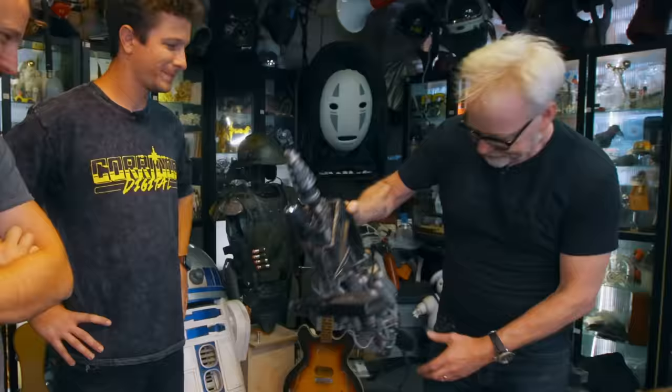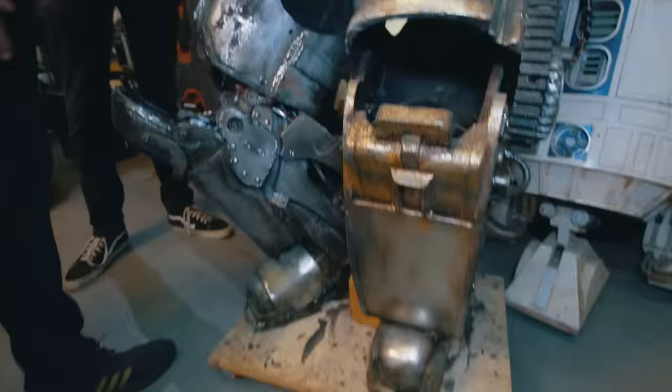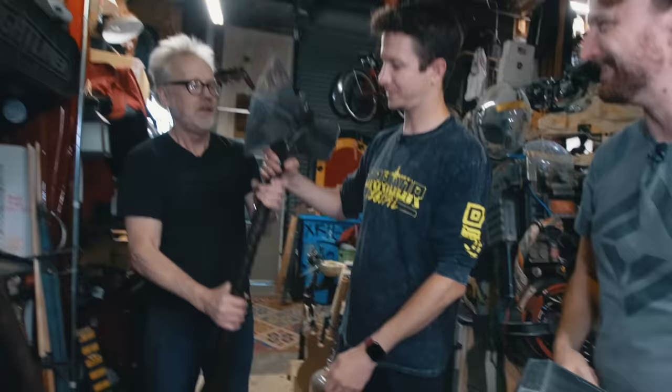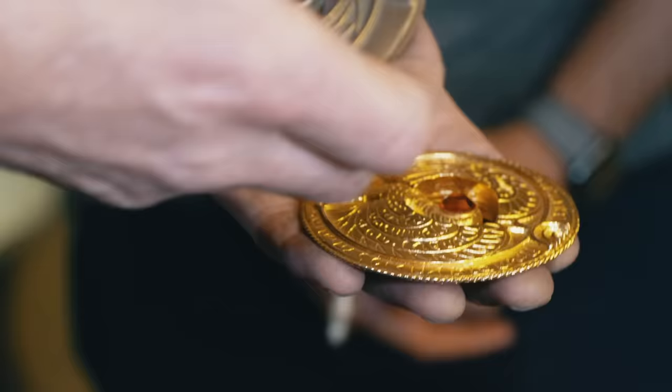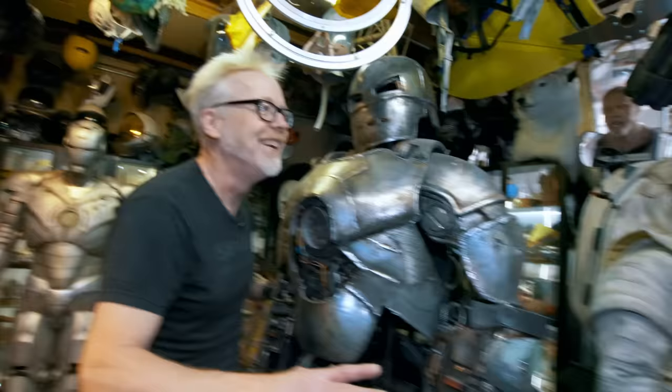We're here with Adam Savage in his workshop. We are excited to learn about some of the magic tricks that go into these props, make them look good for camera, and I bet you have some crazy stories about them too. To replicate the alien suit took me 14 years and cost me about $10,000.